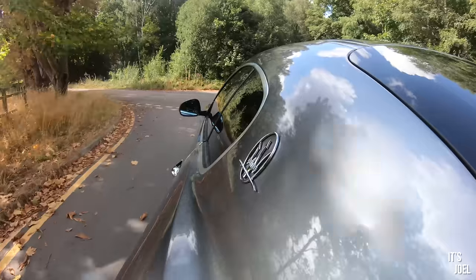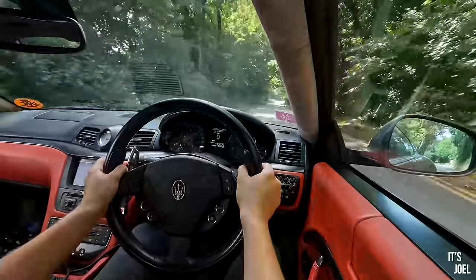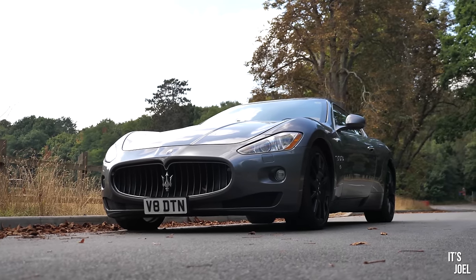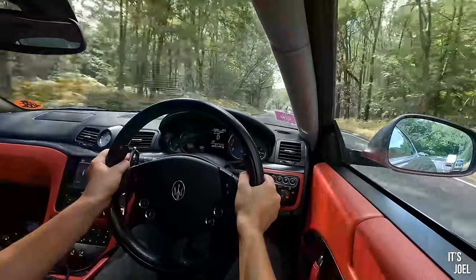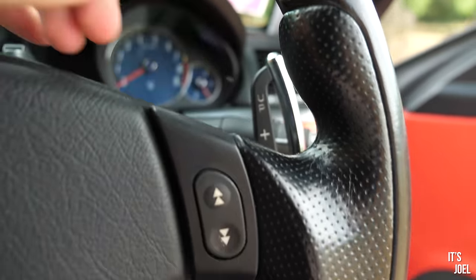Well here we are then in the Maserati Gran Turismo — the first time I've ever driven a Maserati, never driven a car from this brand before. Instantly what you notice is the driving position is great; I've barely had to do any seat adjustment and I feel like I'm sat in the right place. It is a big car — it's almost five metres long and weighs I think over two tonnes, and you do feel that sitting in it. The steering is actually quite heavy, which is ever so slightly surprising, but going around a corner it feels good and very communicative. I'm keen to try these big flappy paddles, so I'm going to pop it into sport mode — this has the skyhook suspension option which will firm it up a little bit, and throttle response is slightly more abrupt.